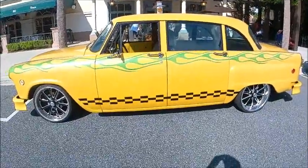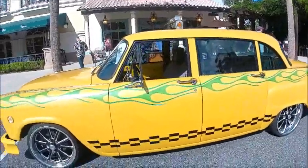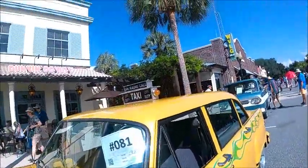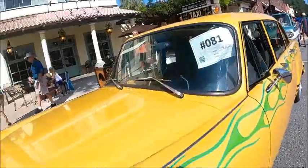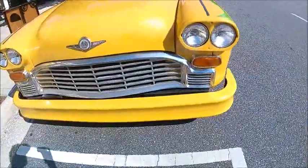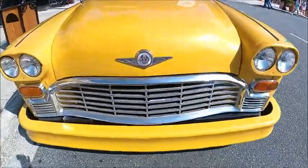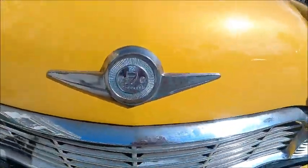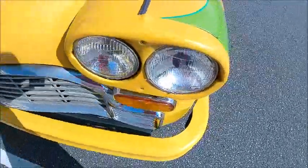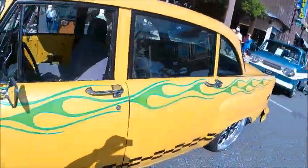This is an authentic 1982 Checker Marathon taxicab from Los Angeles, and you'll notice it's been customized quite a bit. The paint color is accurate, but the stripes and wheels are definitely an upgrade from its original status as a taxicab. These were ran rampant over major cities in this country — New York, Los Angeles, San Francisco — and the Checker cab essentially replaced the DeSoto cabs that were used for many years.